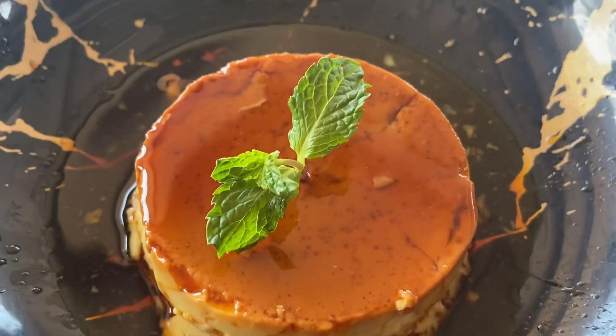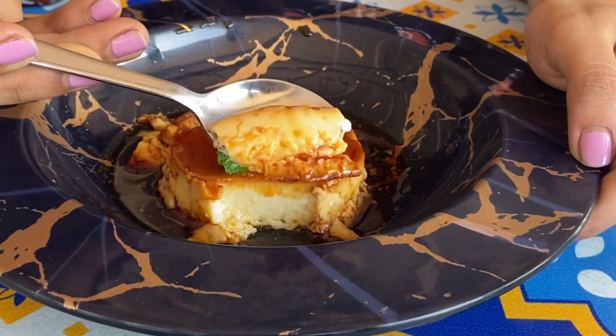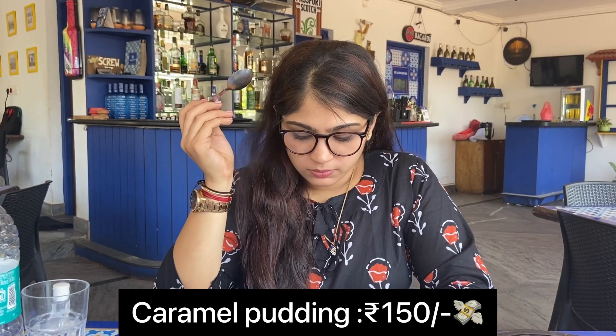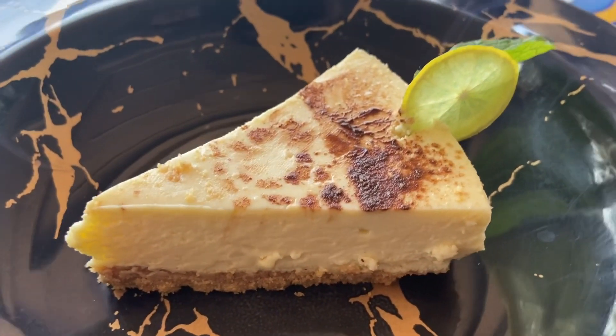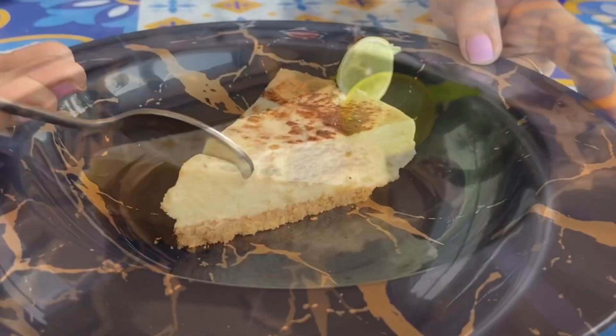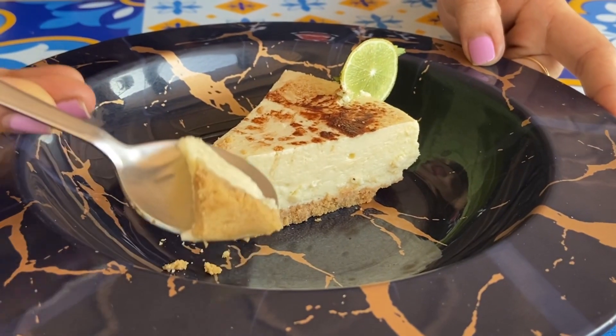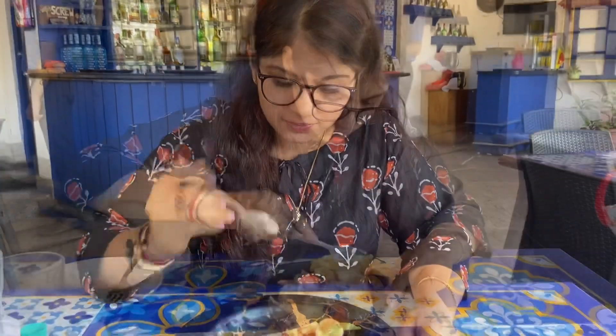Time for desserts! I started off with caramel pudding, which is very delicious and sweet. Next up is the New York cheesecake, which has a very firm and buttery base and a very sweet and tangy filling on top — very creamy and yummy.